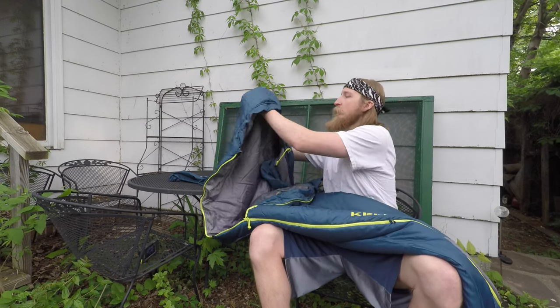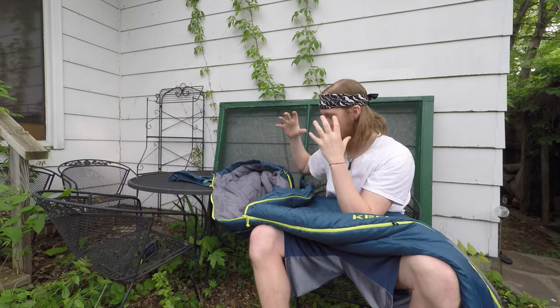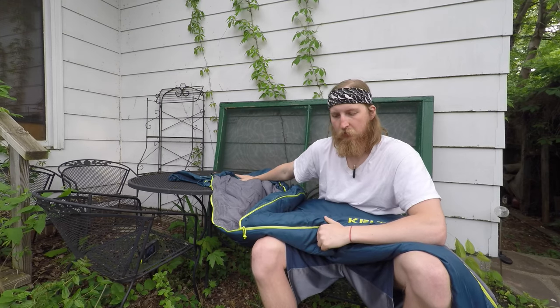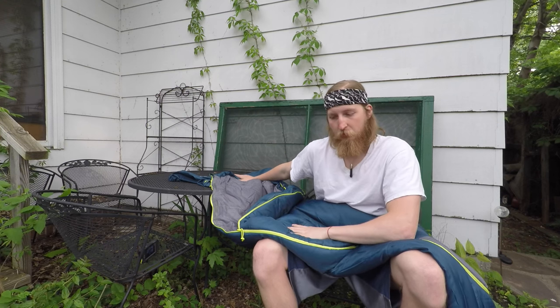It comes with a little hood like most mummy bags do, with a part you can cinch up tighter if it's cold. I did take this out a month ago and it got down to about 34 to 35 degrees that night, which was a good opportunity to test the low temperature performance of this bag.